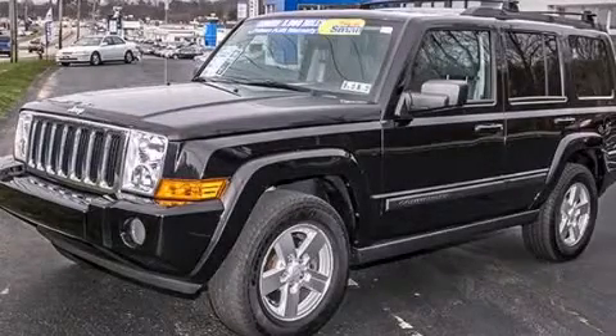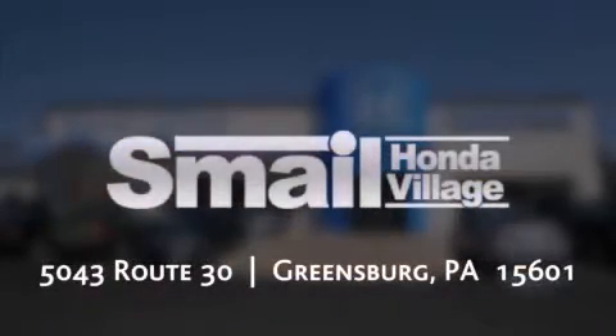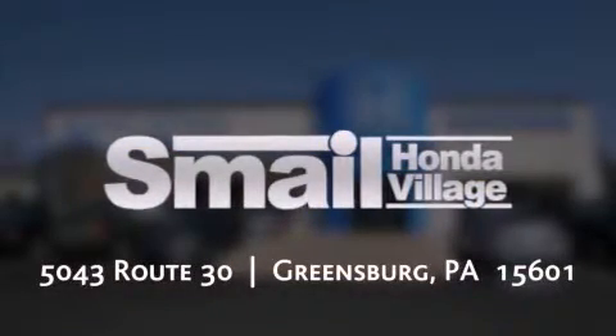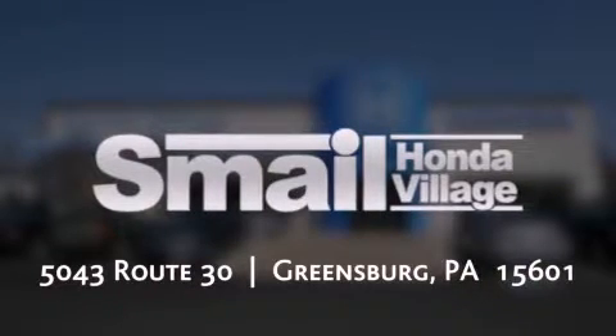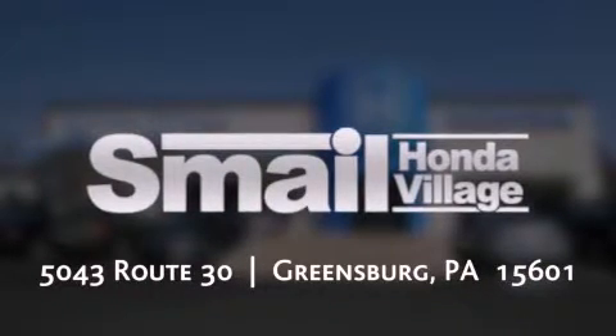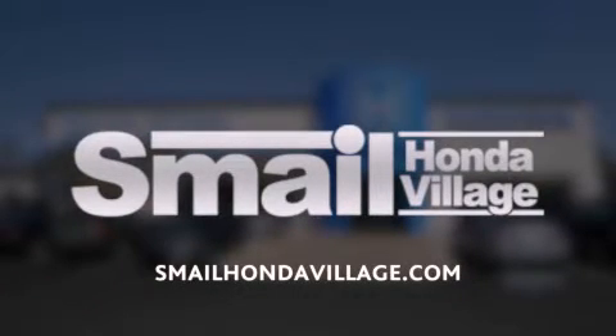Call or visit us right now and arrange your test drive today. Smail Honda is conveniently located at 5043 Route 30 in Greensburg. We are less than half a mile from the Westmoreland Mall. Contact us today to find out about our financing specials, leasing offers, or visit us at SmailHondaVillage.com.